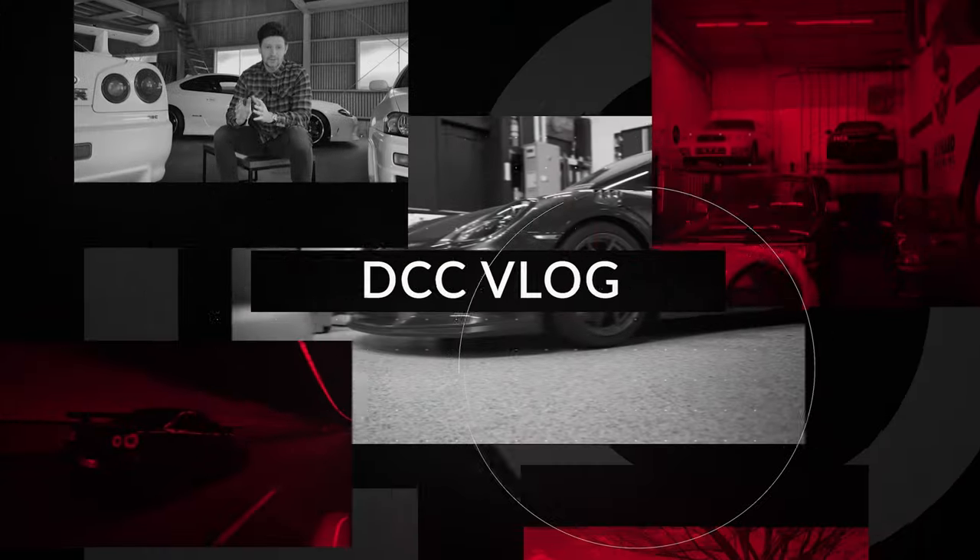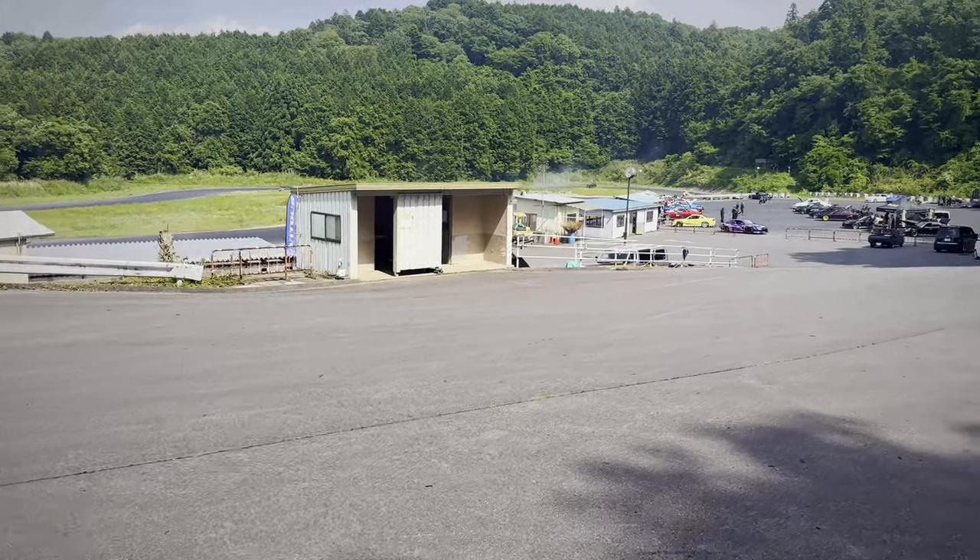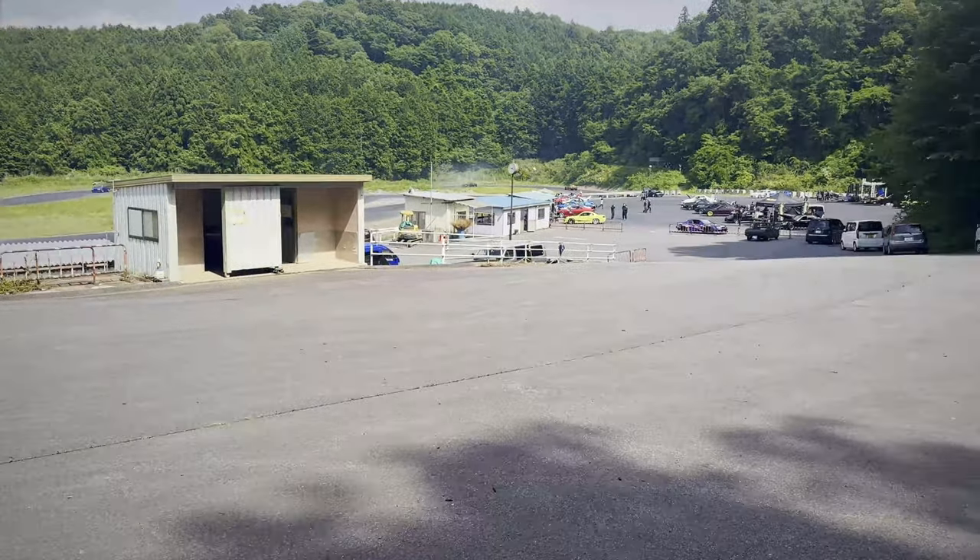What's up everybody, welcome back to another DCC video. In today's video we've got something quite special for you. We've come out to YZ Circuit, which is about half an hour from where I live, me and Gifu.